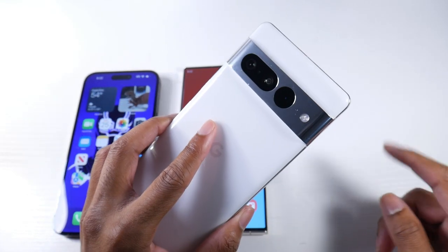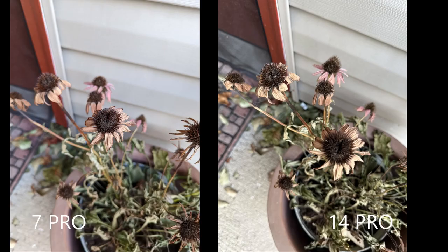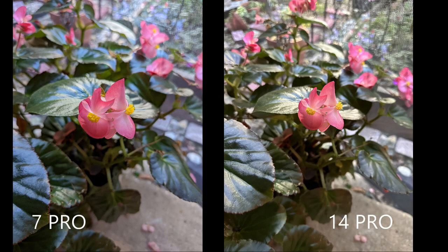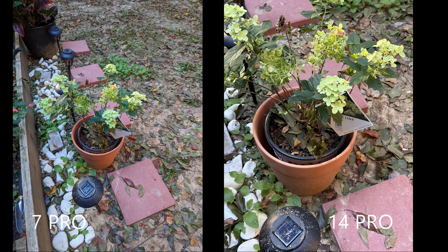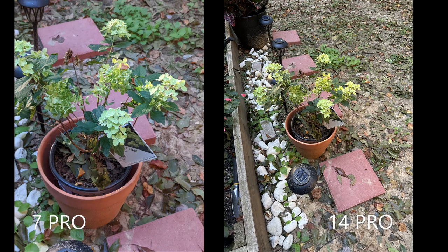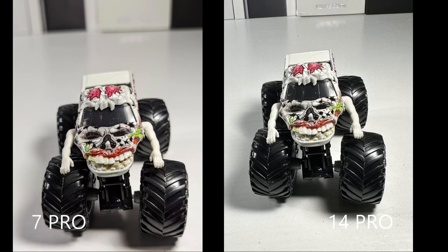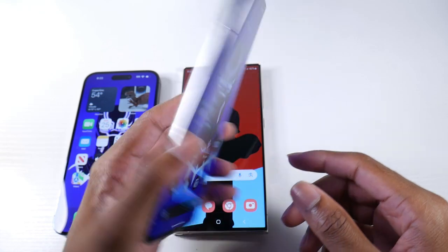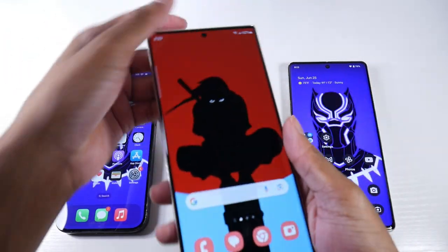Now let's talk about photo quality and which camera I like best. I personally like the Pixel's camera the most — I film all my Shorts on it, and I love the image processing and the way it handles skin tones outdoors. It's my phone of choice when I know I'm going out to take pictures. Most people in blind smartphone camera tests actually prefer the Pixel's image processing and shots overall.